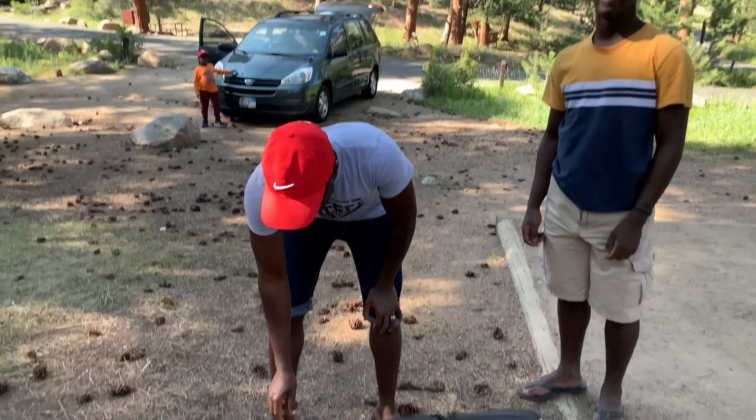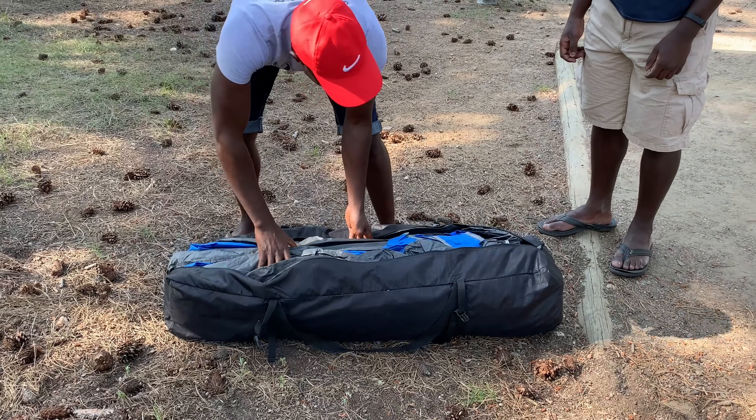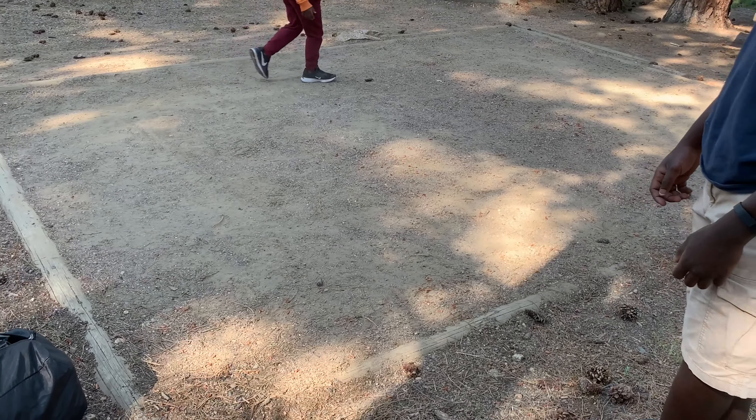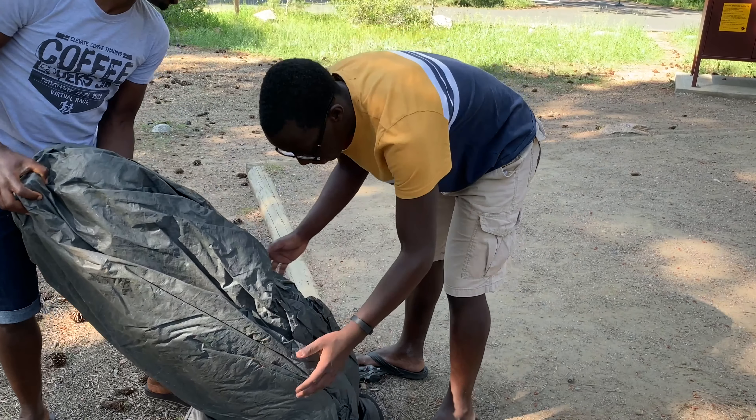We just got to our campsite and our tent is in this park. We're going to mount it. It's actually an interesting campsite because it fixed the place where you need to settle the tent. It's usually not like this in most places, so we can fold it whenever we can.